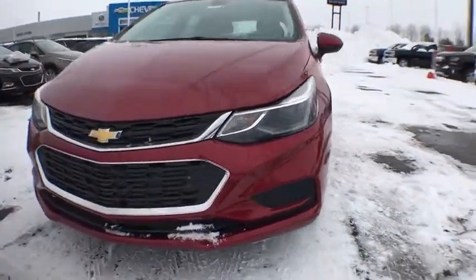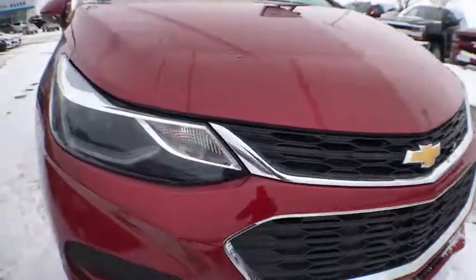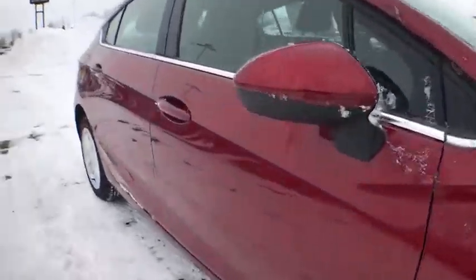2018 Chevrolet Cruze. The Cruze blueprint calls for more than you'd expect. This vehicle has less than 100 miles. Here are some of this vehicle's great options.